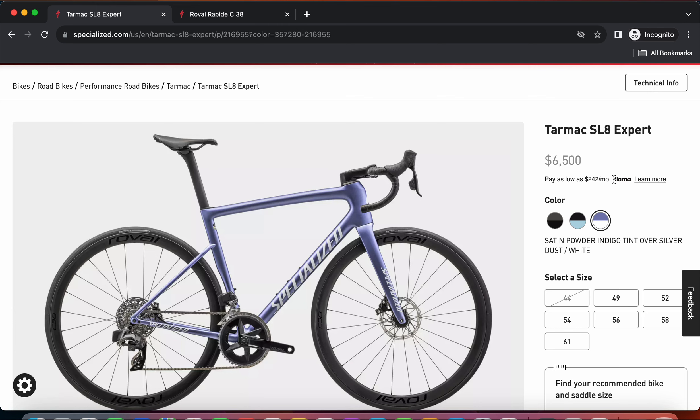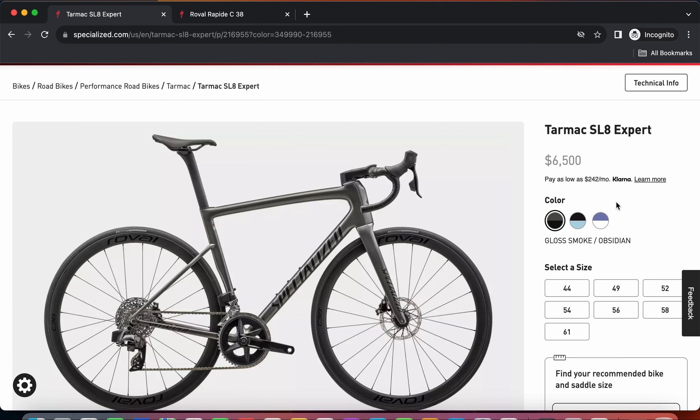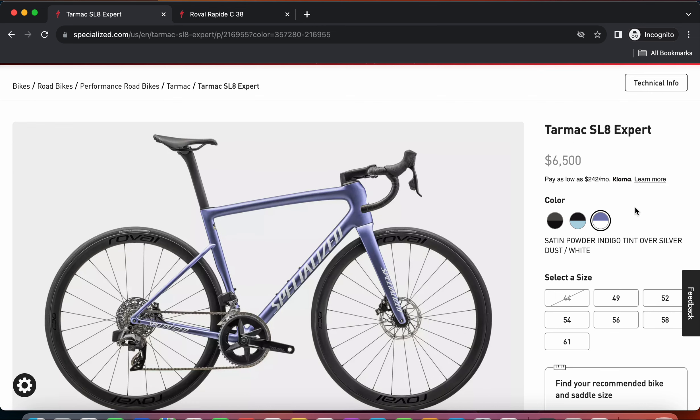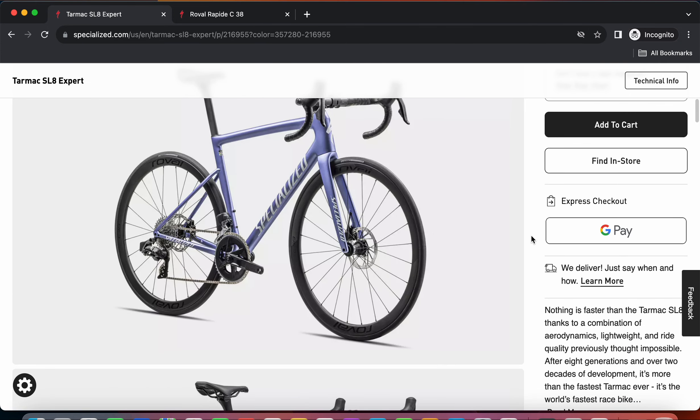The retail price of six and a half thousand US dollars is eye-watering, there's no way around it. But when you look at the paint schemes, Specialized is offering three options: a gloss smoke obsidian black - a very classical scheme; a gloss metallic dark navy with a hint of blue; and my personal favorite, a satin powder indigo with hints of silver. Considering the retail price, it's very nice of Specialized to offer these three paint schemes so you at least have a choice.